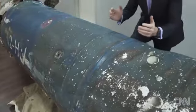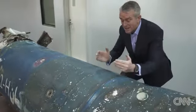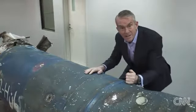The Saudis say they believe this massive missile was smuggled into Yemen in separate parts, and the clue, they say, is in the welding — different types of welding covered with different shades of paint.